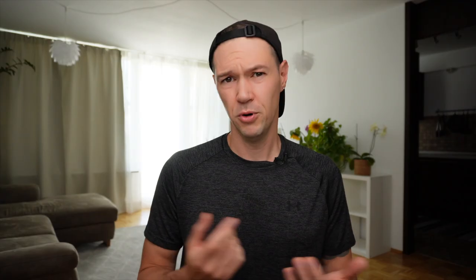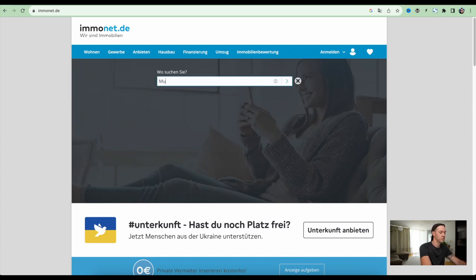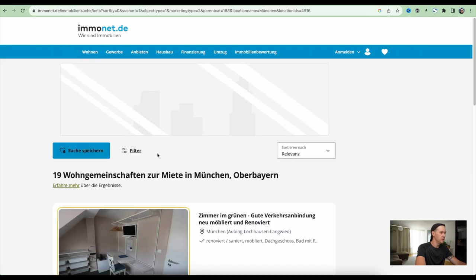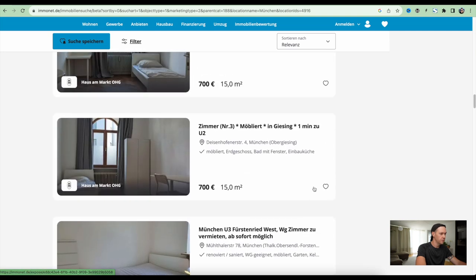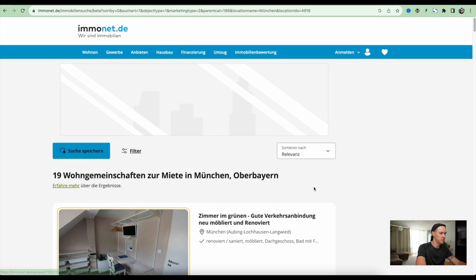I will rank them from worst to best. The first one is Immonet or Immowelt — both of them belong to the same group. Let's quickly try to find something. In München we want to rent a Wohngemeinschaft. Let's see what we have. It gives us only 19 offers. The prices are not sky high, but generally only 19 is a very small amount.